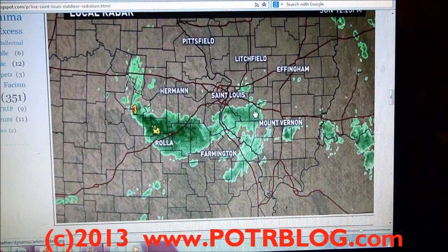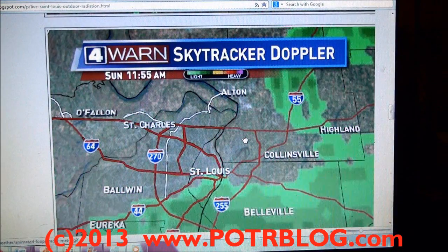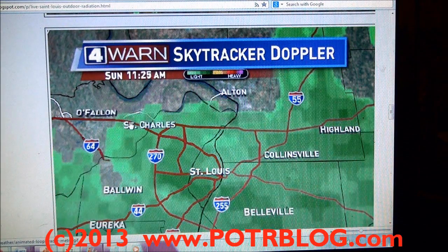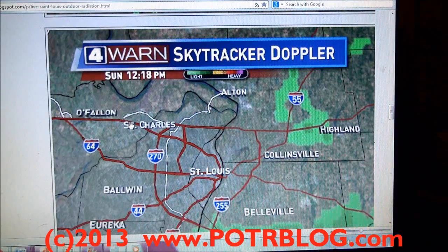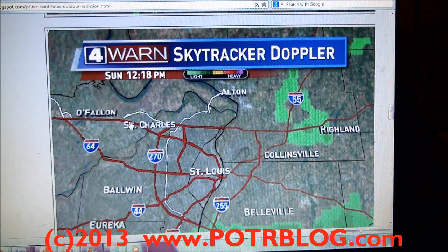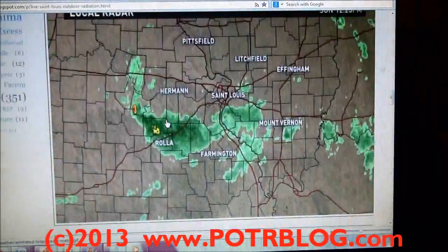This is our radar image from that time period. Here's another radar image from that time period, and you can see when we took the readings we're located right around in here. The rain had stopped for approximately half an hour before we took these readings. So very concerning.